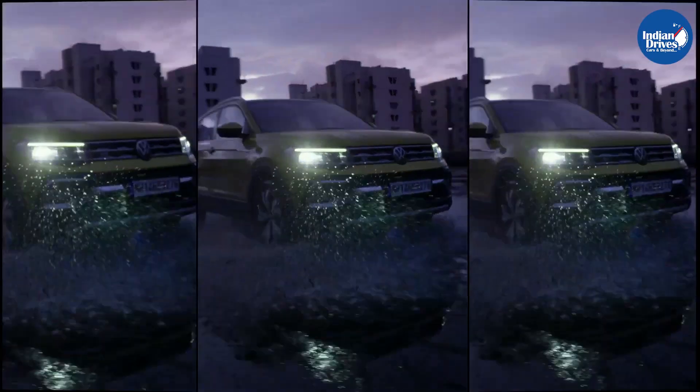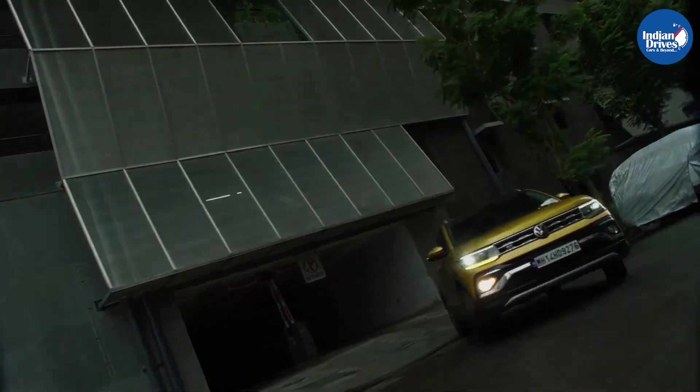What are your thoughts about this mid-size affordable SUV from the house of Volkswagen?